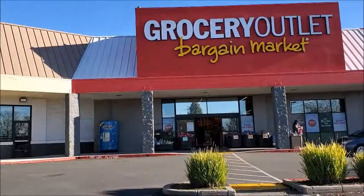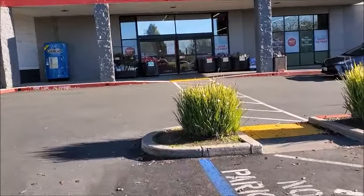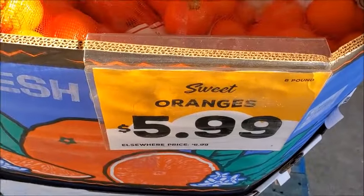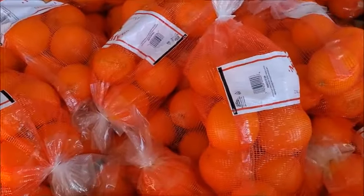You can go check out what's new at Grocery Outlet. Maybe there's 50% off items after Christmas. Here's oranges for $5.99 — eight pounds. That's pretty good. I'm going to try it.